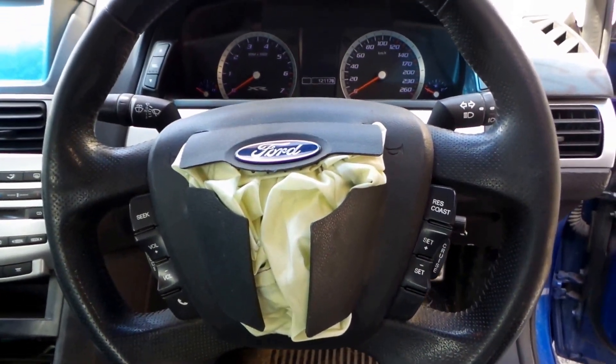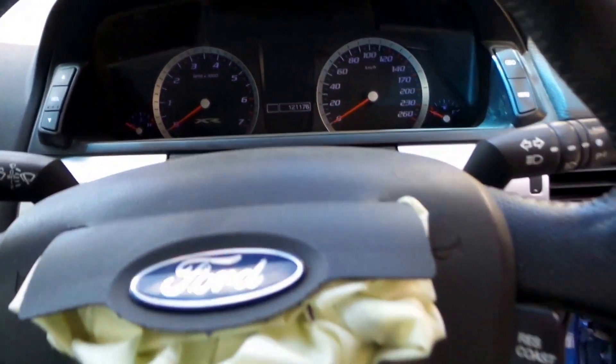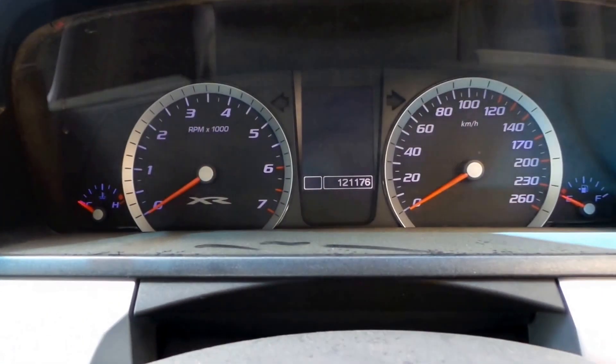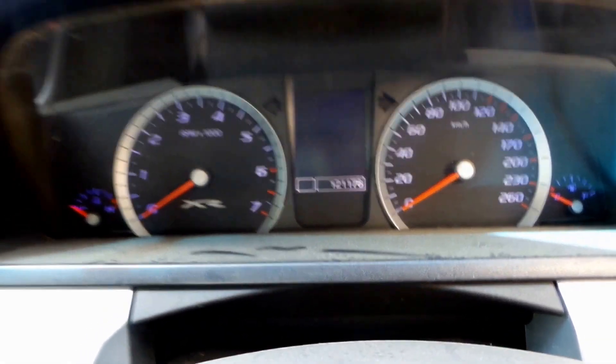Reasonable XR6 steering wheel with cruise and audio. The XR6 instrument cluster — this vehicle's only done 120,000 Ks.